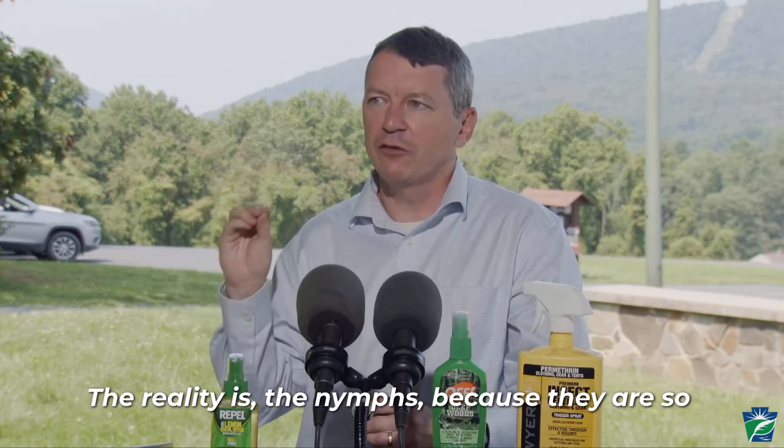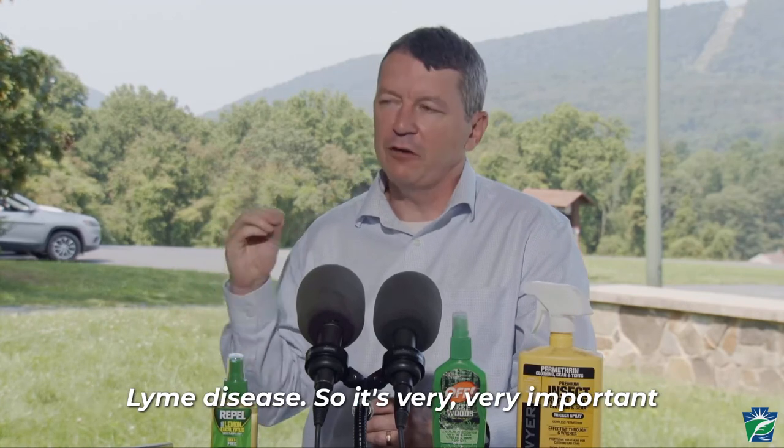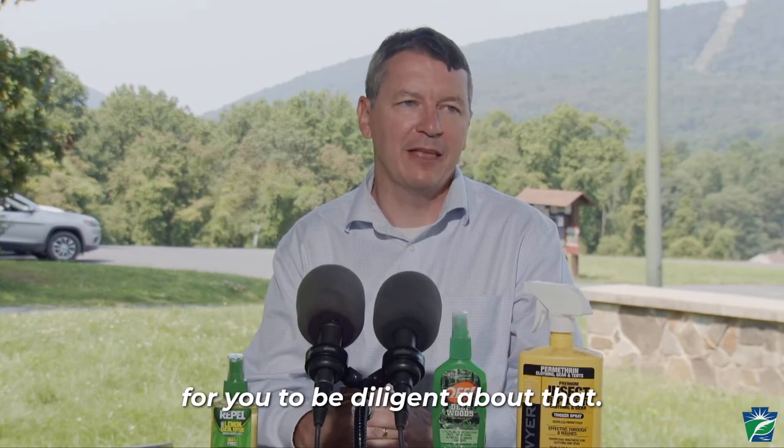The reality is, the nymphs — because they are so small — that's actually where more people get Lyme disease, so it's very very important for you to be diligent about that.